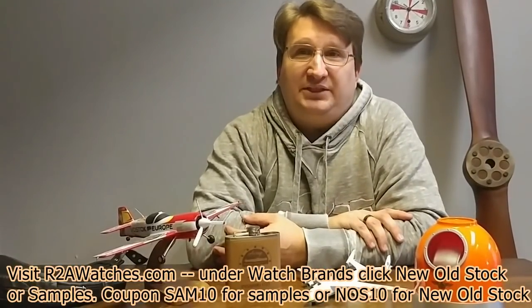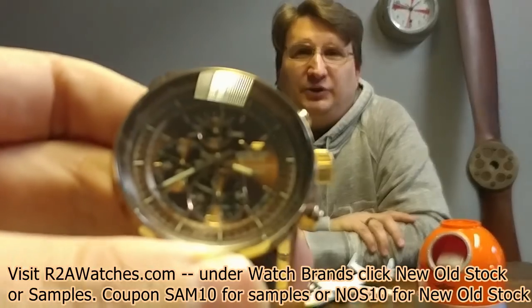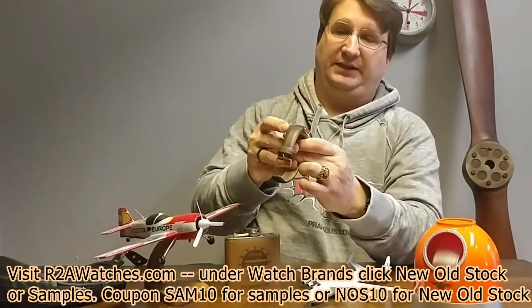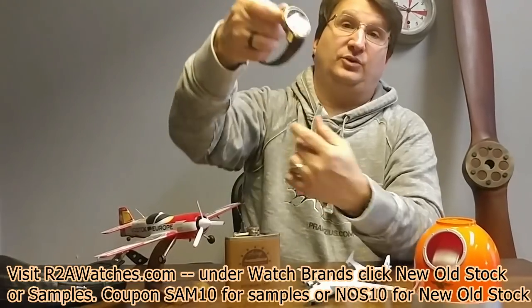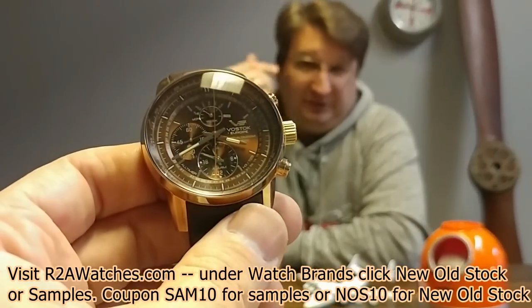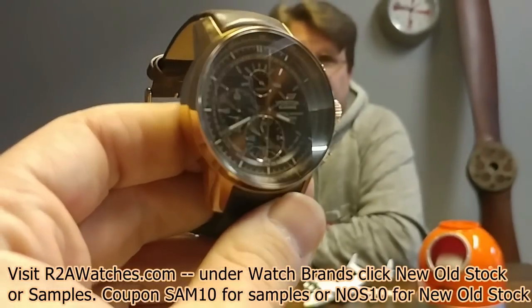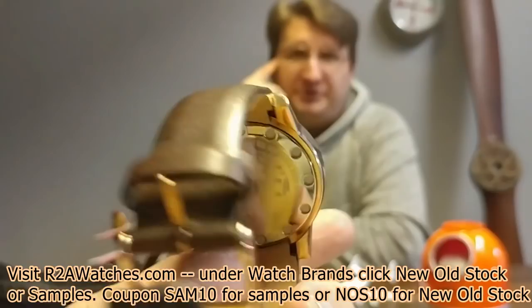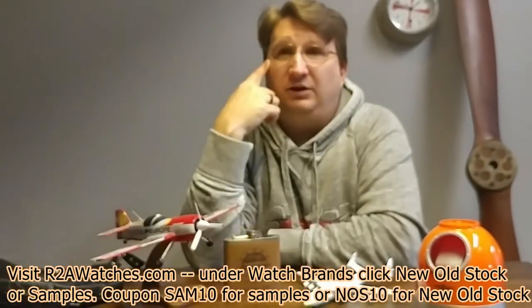Here is a Gaz Limo from the All Timer collection. This has one of the YM multifunction movements — tons of functionality: day of the week, alarm, 24-hour chronograph. This also has the tritium tube technology — the tubes are actually sunken under the dial in this, something you don't see that often with tritium because this is a dress watch. It has an integrated leather strap — a beautiful timepiece at a great price on the sample imperfect sale at r2awatches.com.